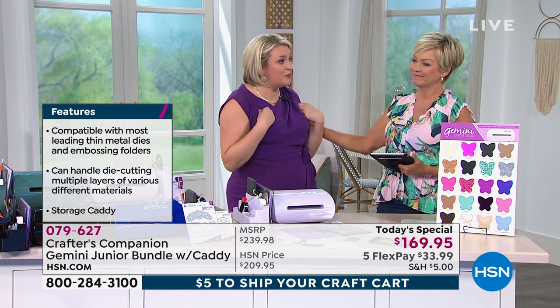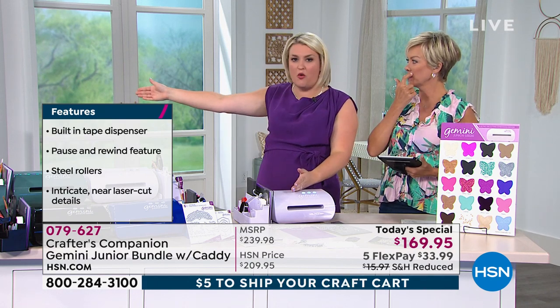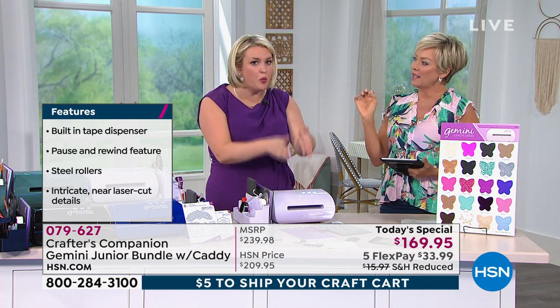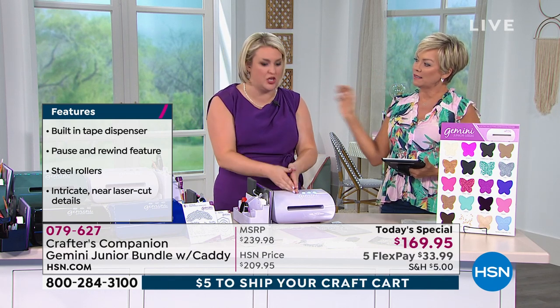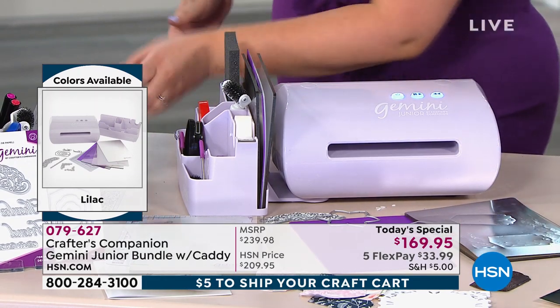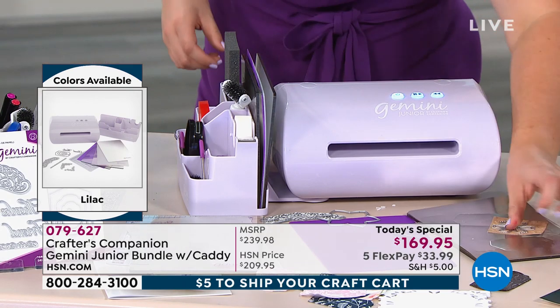That's not us — we're a die company. I want you to invest in the machine. Whether you bought it three years ago when it came out, or whether you buy it in three years' time, it's the same technology and it will always be exactly the same machine. And any dies from any brand, as long as they're within six by nine inches for the Junior, will work in this machine.